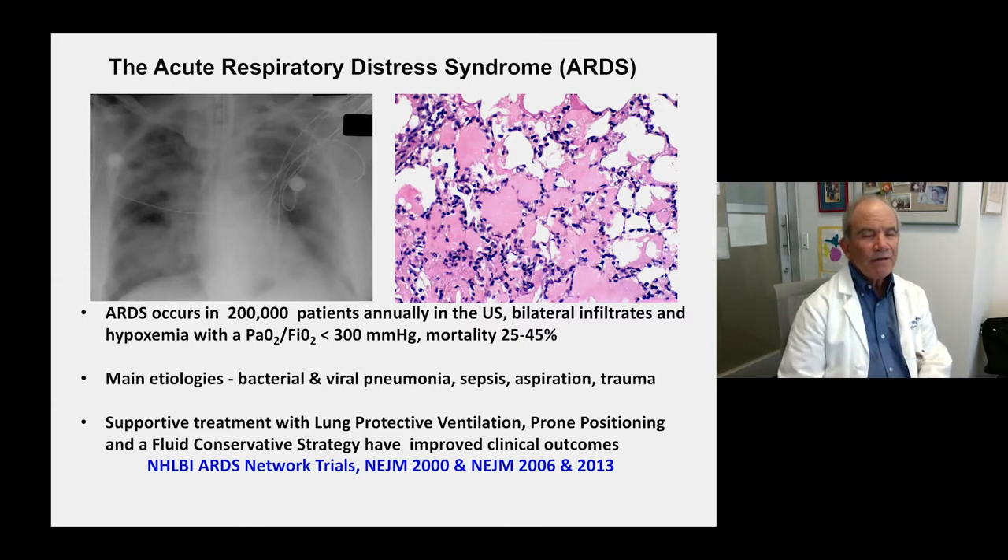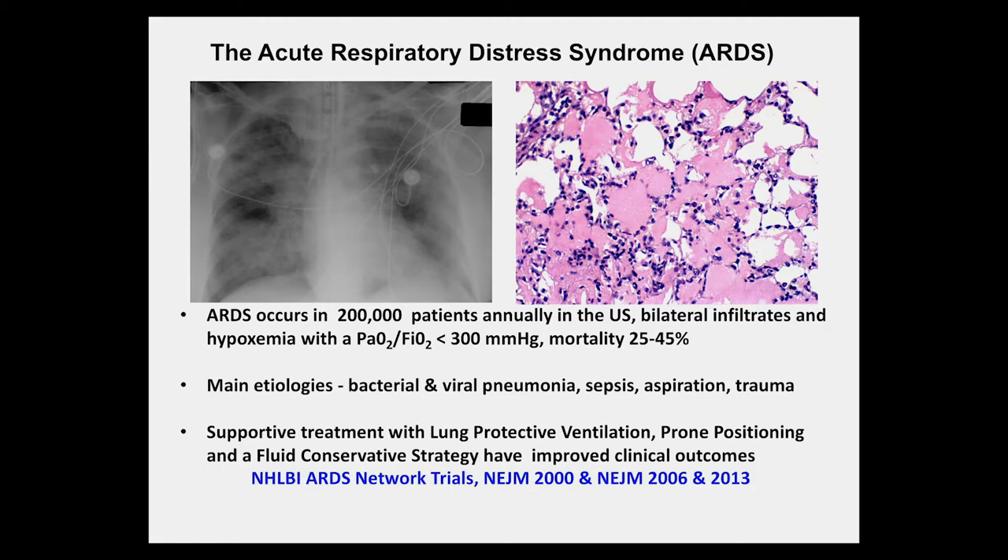This slide gives a brief overview of the acute respiratory distress syndrome, also known as ARDS. On the left-hand side, you see a chest radiograph with bilateral pulmonary infiltrates. On the right-hand side, you see proteinaceous edema fluid in the alveoli — a form of non-cardiogenic pulmonary edema. ARDS occurs in 200,000 patients annually in the US, with mild to moderate or severe hypoxemia defined by a PaO2-FiO2 ratio less than 300, and mortality ranges from 25% to 45%. The main etiologies are bacterial and viral pneumonia, sepsis, aspiration, and trauma. Progress has been made with lung-protective ventilation, prone positioning, and a fluid conservative strategy.